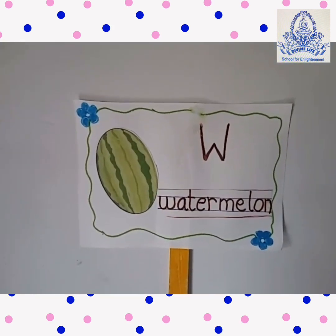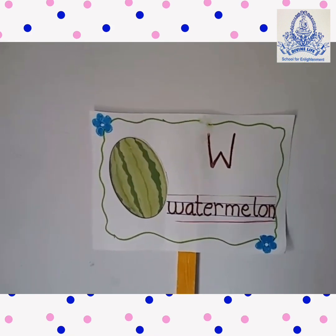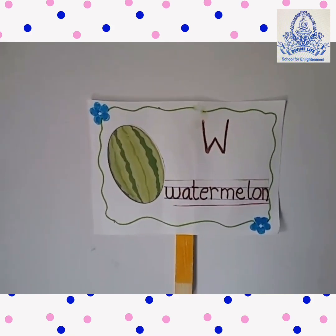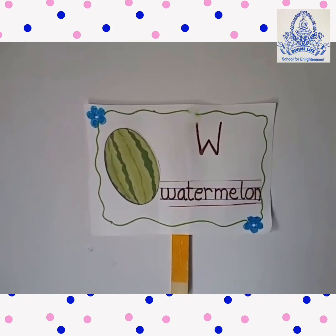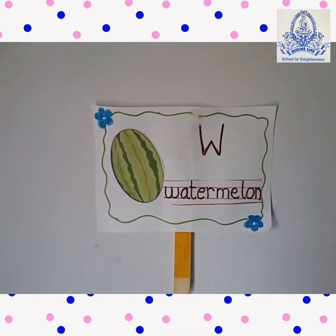This fruit is red from inside and green from outside, and it is very juicy. Which fruit is this? Come on, tell me. Watermelon!